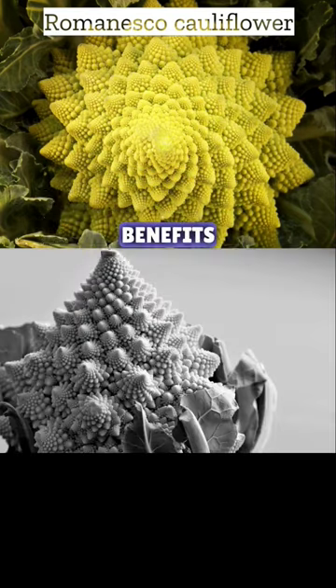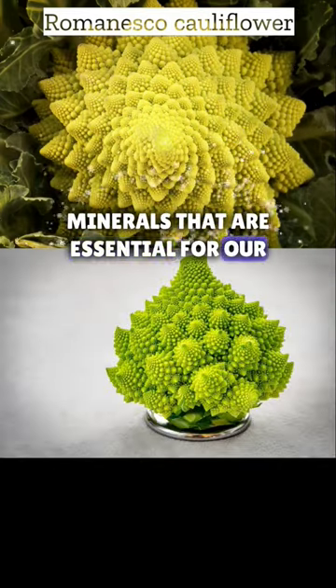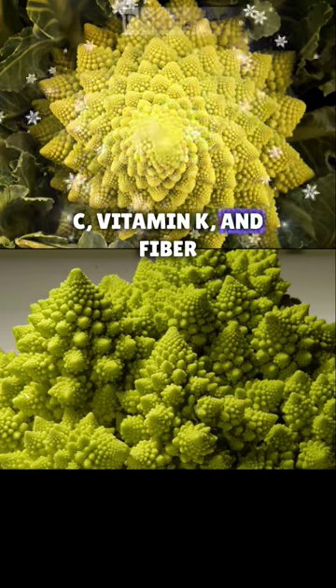Now, here come the health benefits. Romanesco cauliflower is packed with vitamins and minerals that are essential for our bodies. It's an excellent source of vitamin C, vitamin K, and fiber.